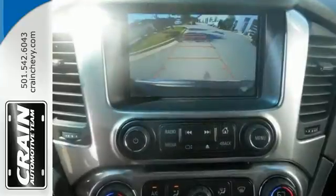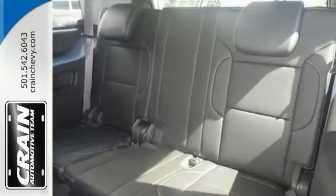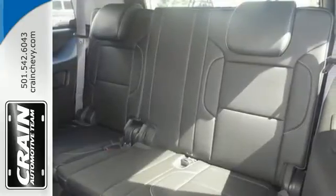With running boards, Bose Premium Sound, and Bluetooth Wireless, you'll drive in comfort and convenience. It also has heated and cooled leather seats and a backup camera.